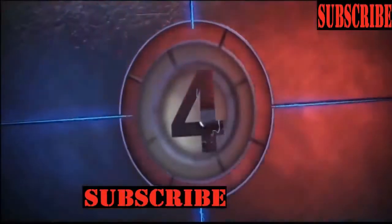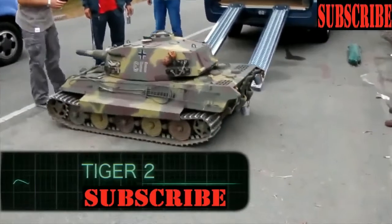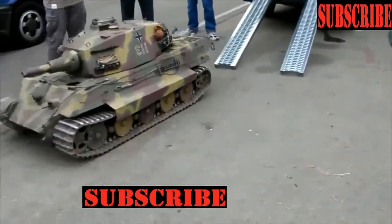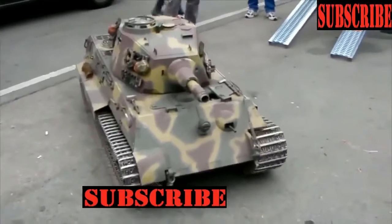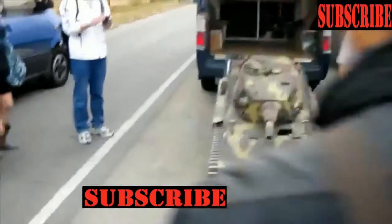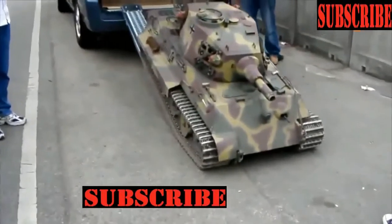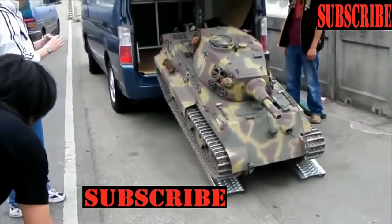Tiger II — a remote control tank model, also known as the Royal Tiger. Its design is made of fiberglass and all gear parts are made of metal. The toy model has an excavator mechanism and its entire suspension is loaded by springs, which works with two electric motors.